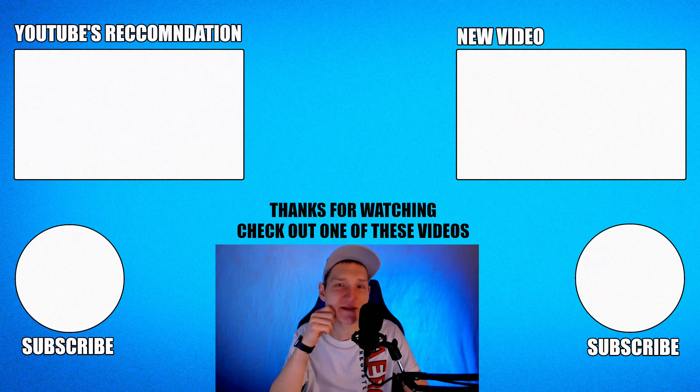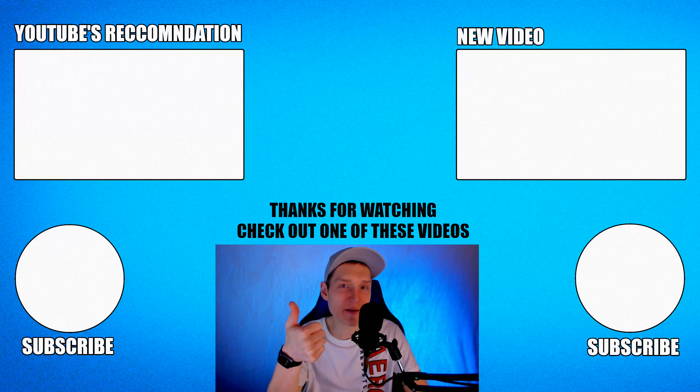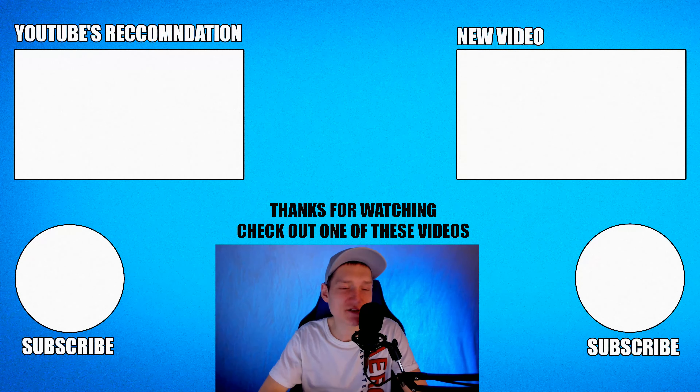That's going to bring us to the end of the video. I hope you enjoyed it — remember to leave a like if you did, and subscribe if you haven't already. Check out one of these videos on screen. The link to the PC will be down in the description, and I'll catch you guys in the next video.